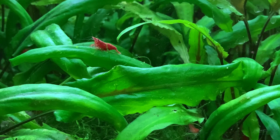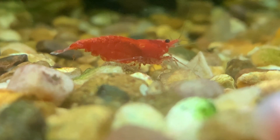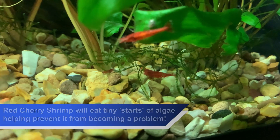Going back to my own red cherry shrimp breeding tanks as an example, the breeding tanks all receive vast quantities of light from all the surrounding aquariums, so algae still grow strongly in the red cherry shrimp breeding tanks.